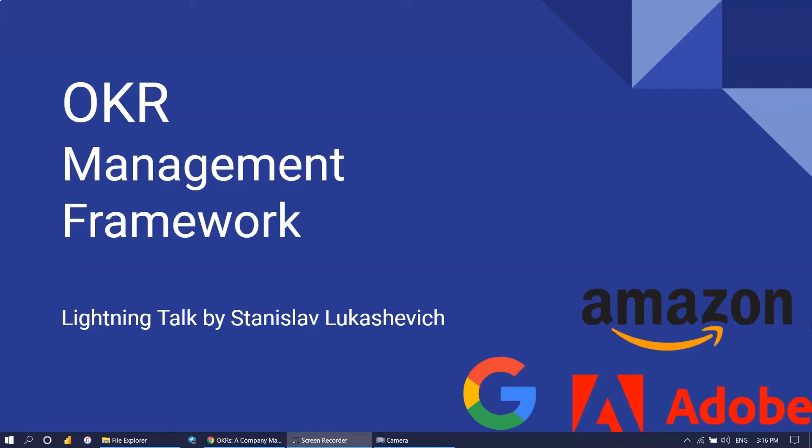Hello, my name is Stas, and I'm here to talk about the OKR Management Framework. It's a company management framework that is widely used across industries in companies such as Google, Intel, Amazon, and Adobe.